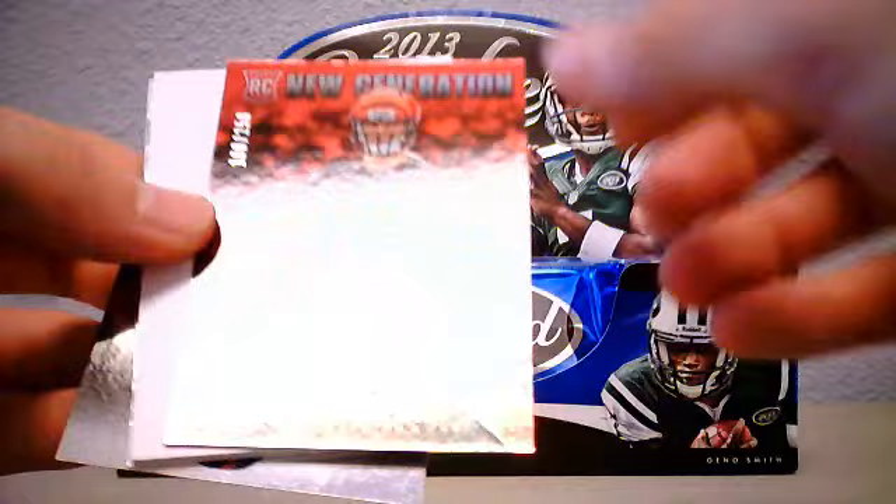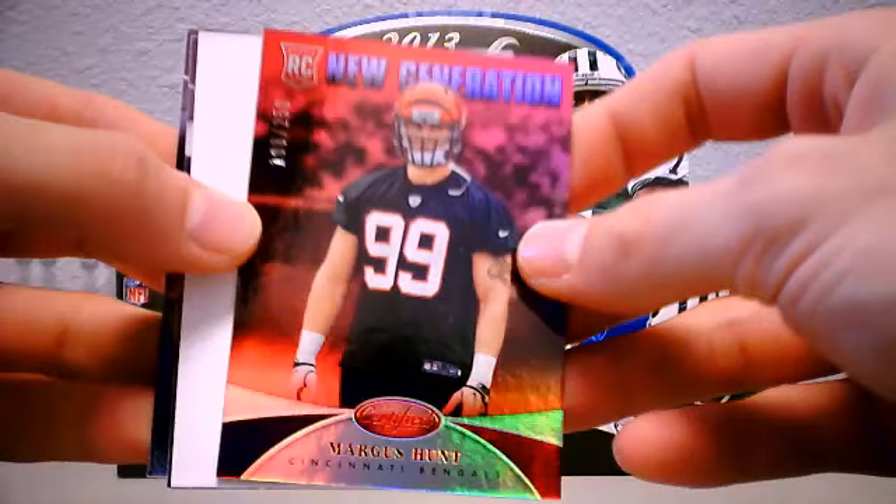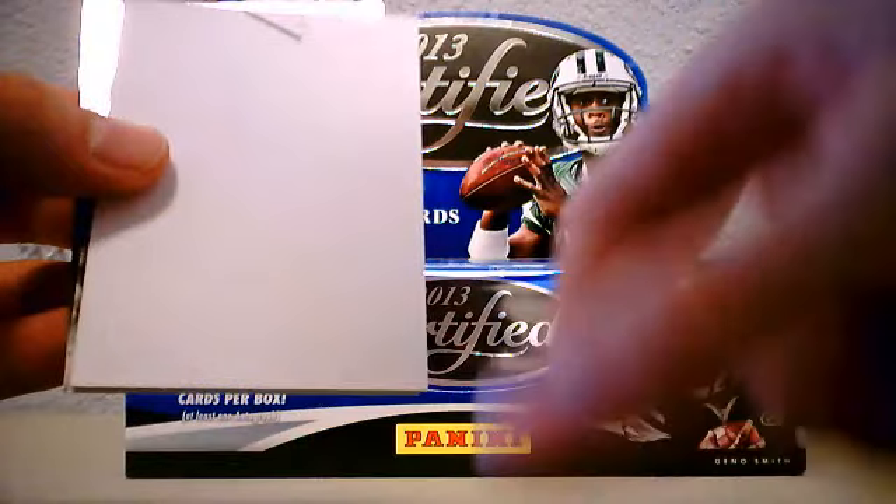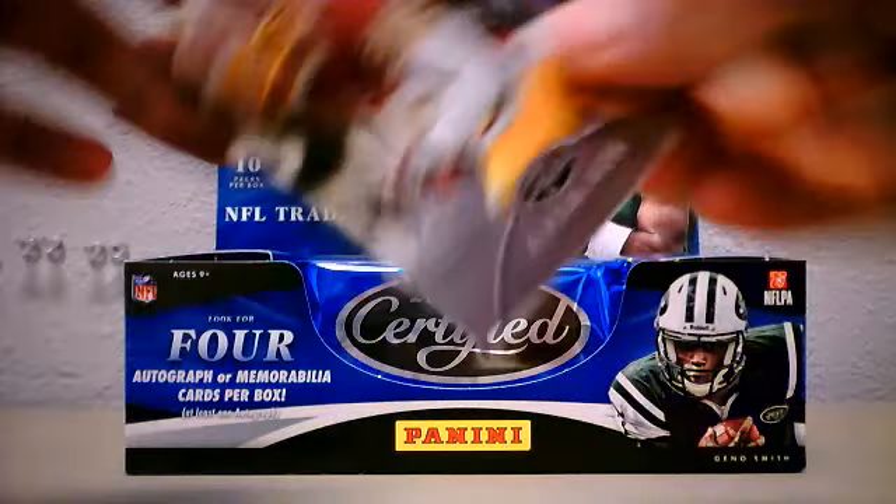Very cool looking card - got the red and the Cardinals red. Josh Freeman and Larry Fitzgerald.